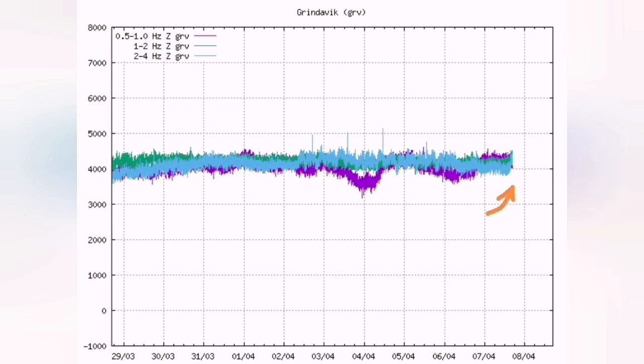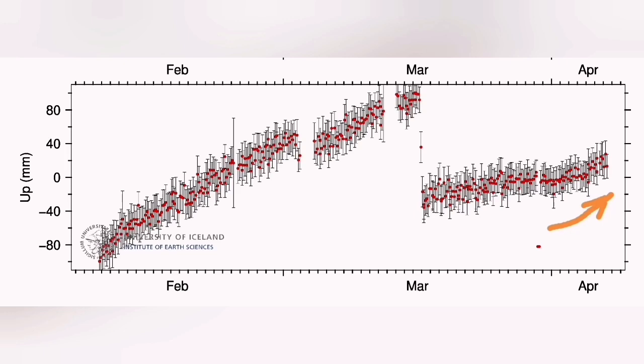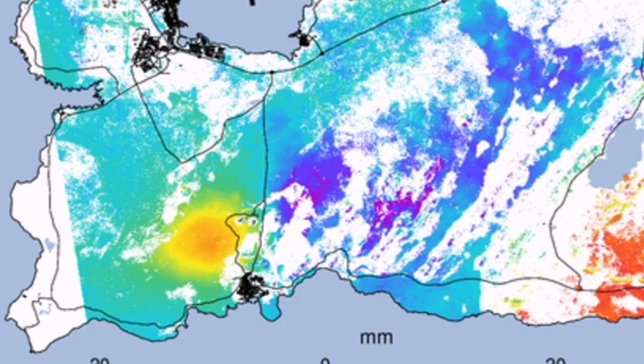The land rise is now around three centimeters over the past two to three weeks, as seen in the Svartsengið and Sveifluhals GPS data. We can also see a mild level of uplift shown in yellow on the map around the Svartsengið area.